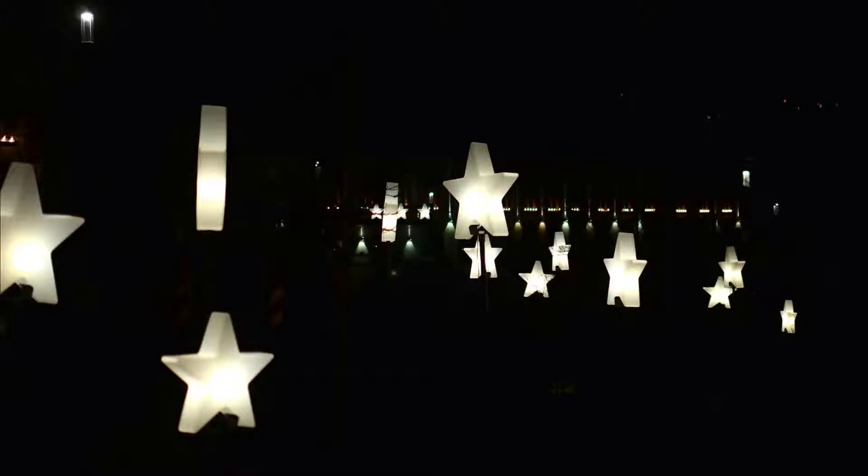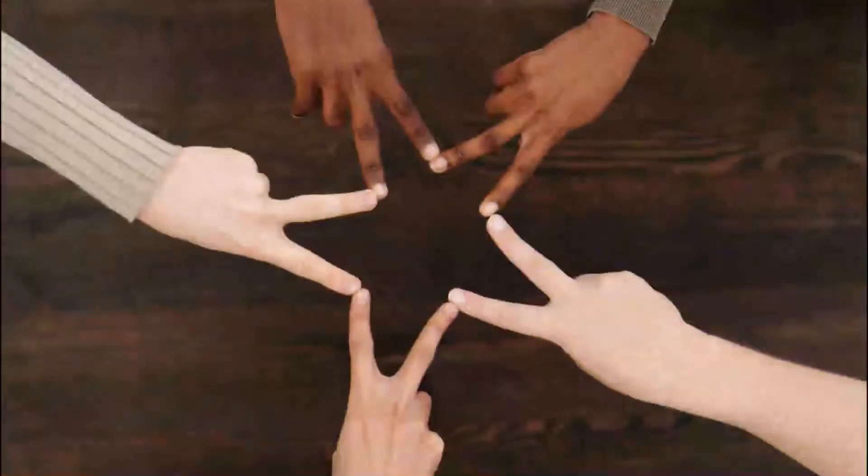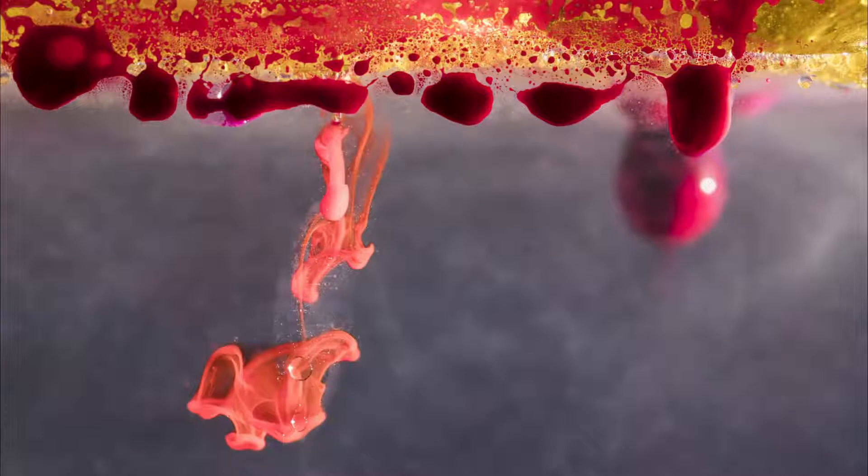The smallest sea stars are less than an inch long, while the largest can be nearly 3 feet in length. They don't have a head or blood, though they do sort of have eyes. Sea stars have ocelli at the ends of their arms, which are simple eye spots used to detect light. These echinoderms also have a water vascular system instead of blood and blood vessels.